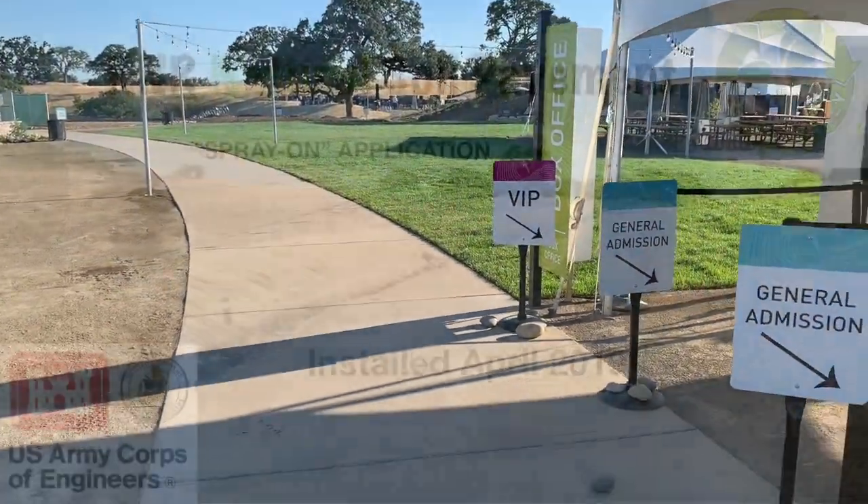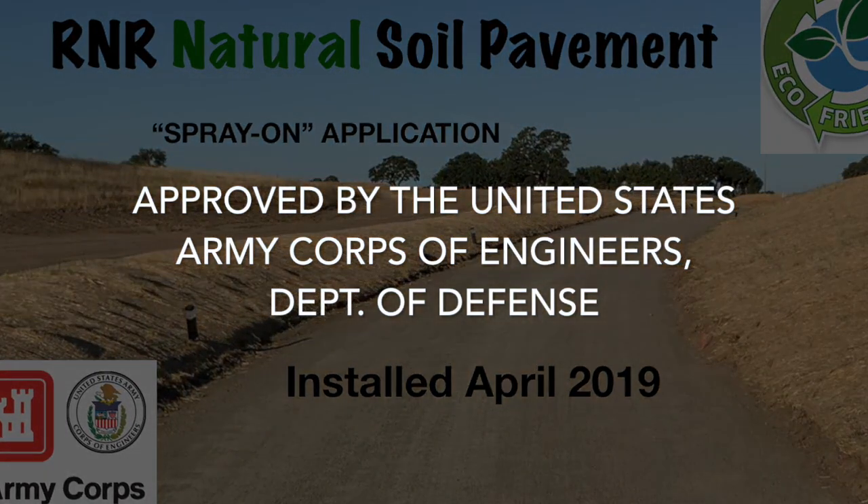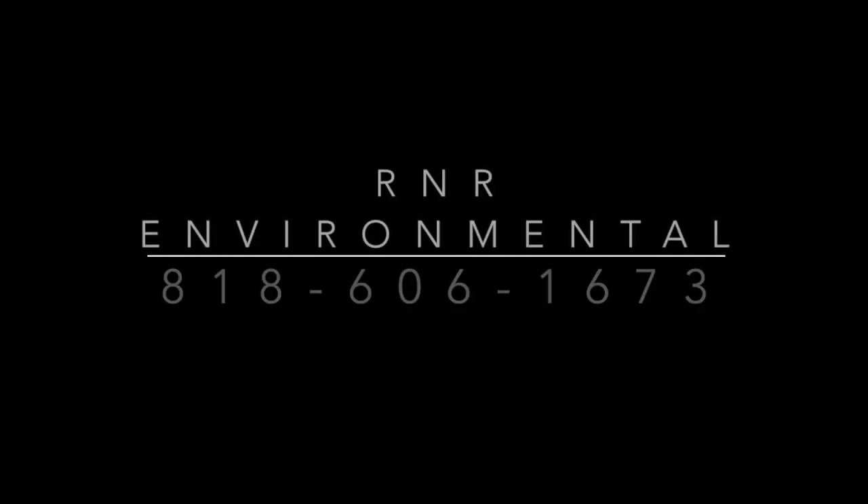On farmland for temporary roads, our natural pavement soil solidifying polymer has been approved by the United States Army Corps of Engineers Department of Defense for all traffic and non-traffic use.